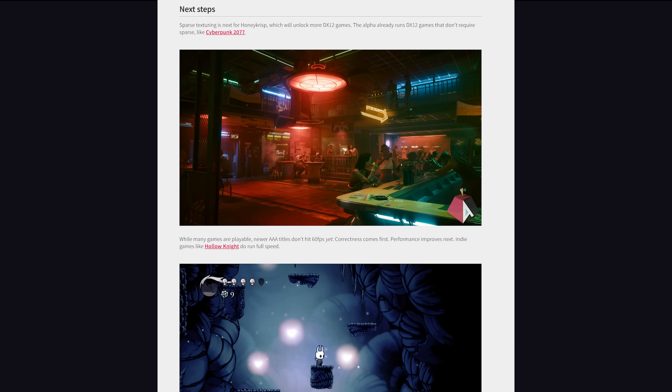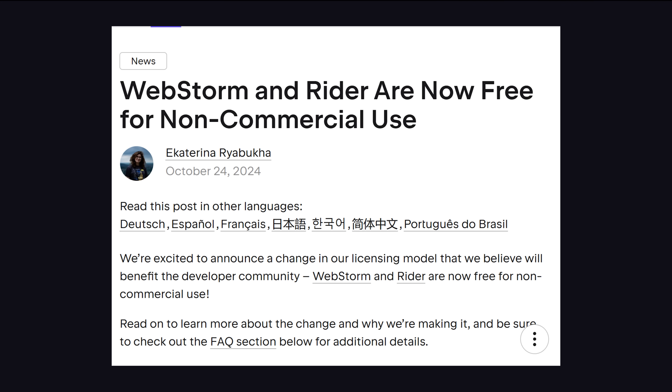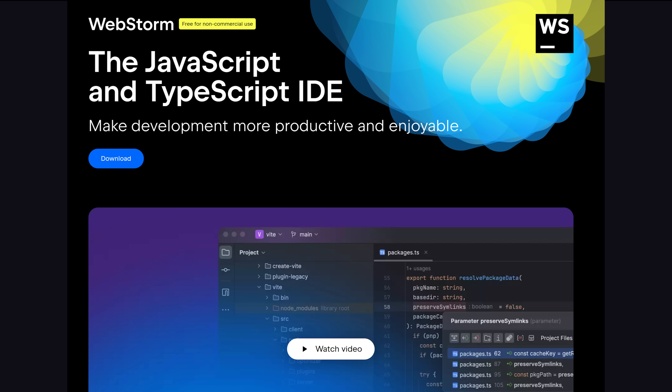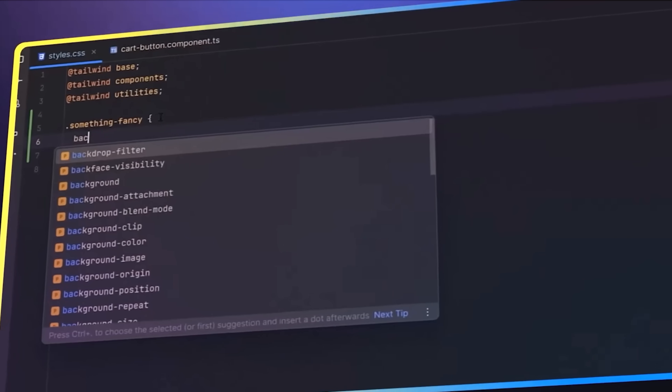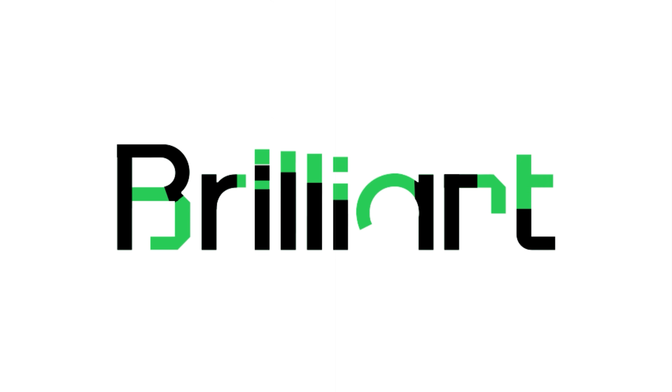The final big win for developers is that JetBrains just announced that its WebStorm and Rider IDEs are now free for personal use. JetBrains arguably makes the best IDEs out there, and if you're an indie developer you can now use them for free. A better IDE is not going to make you not suck at programming, though — the only way to fix that problem is to learn by doing.